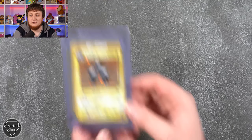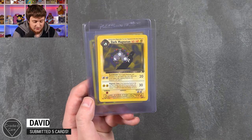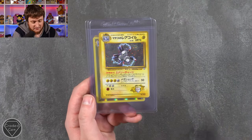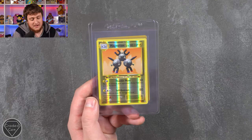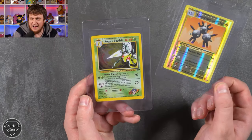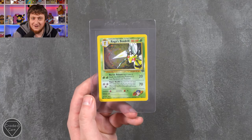Moving on to David with five cards — a Magneton fan by the looks of it. We have a Magneton Japanese Basic, Dark Magneton from Team Rocket, a Ledyba Magneton, Magneton Reverse from Evolutions, and then a Koga's Beedrill — a bit odd but thank you very much, five cards.